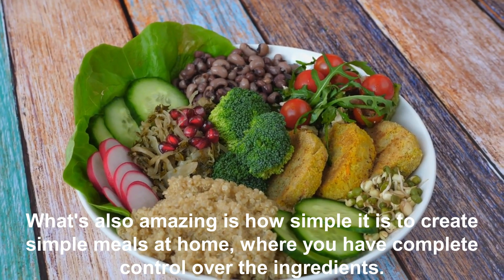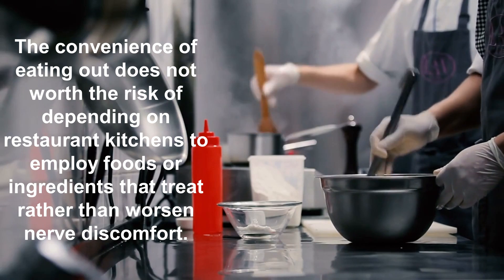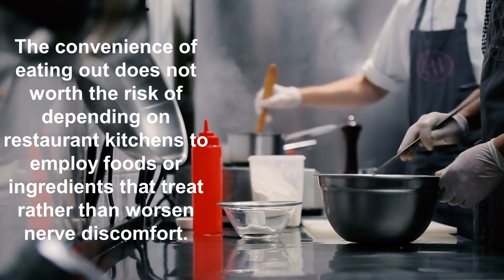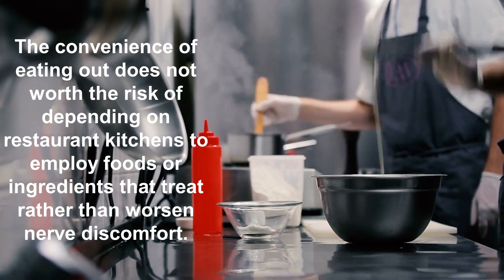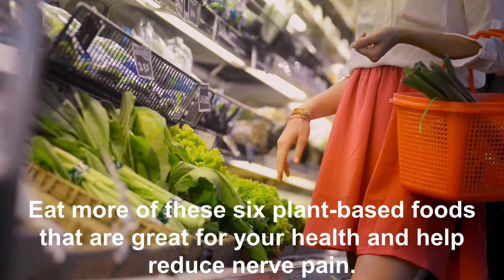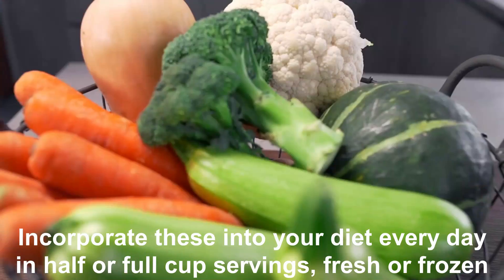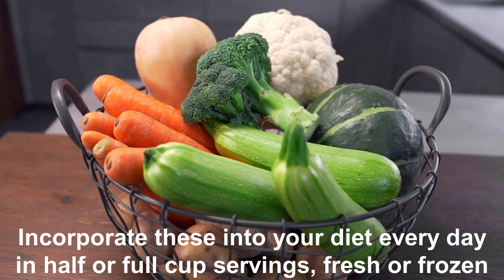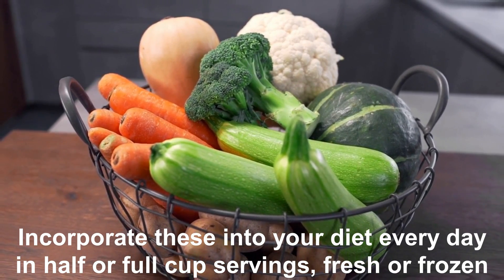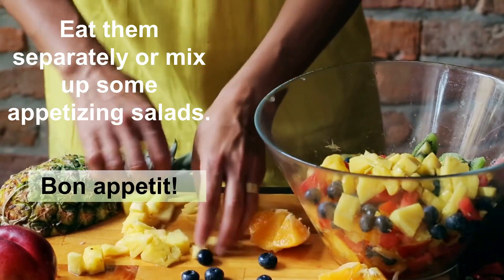What's also amazing is how simple it is to create simple meals at home where you have complete control over the ingredients. The convenience of eating out does not outweigh the risk of depending on restaurant kitchens to use ingredients that treat rather than worsen nerve discomfort. Incorporate these six plant-based foods into your diet every day in half or full cup servings, fresh or frozen, eaten separately or mixed into appetizing salads.